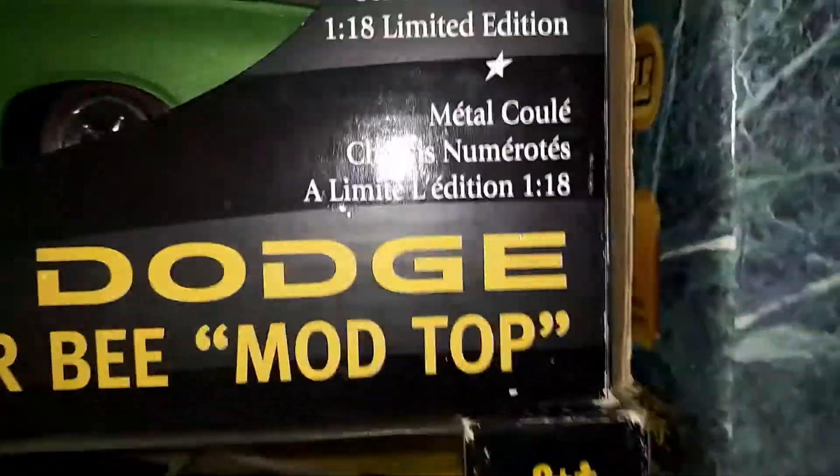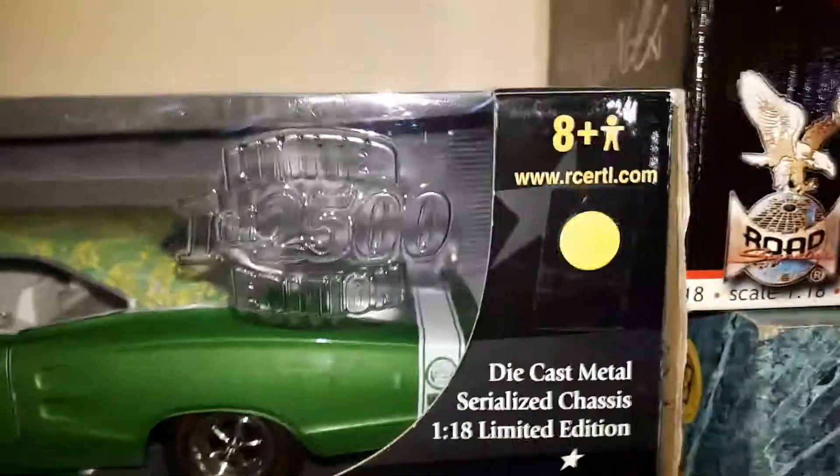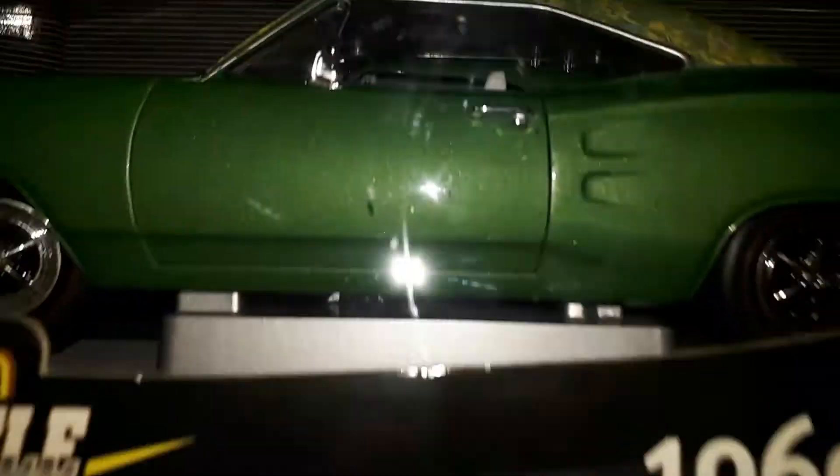There's the '69 Super Bee. I love the Super Bee — nice car.